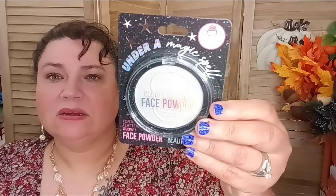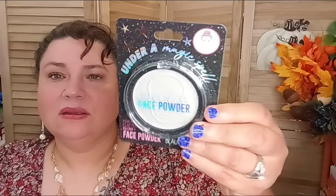They also have the same Beauty Intuition brand with a glow face powder. It says 'Under a Magic Spell' — it's really pretty and it has a skull in the powder itself.